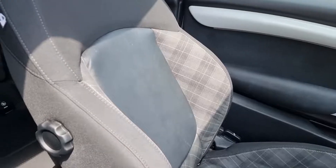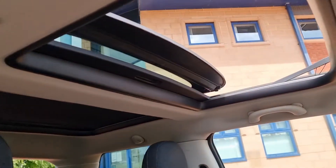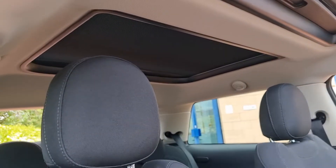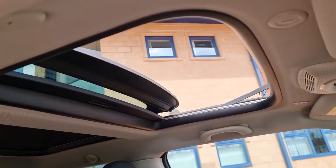The big panoramic electric roof in the driver's area, and the panorama roof in the back gives it that nice roomy feel.